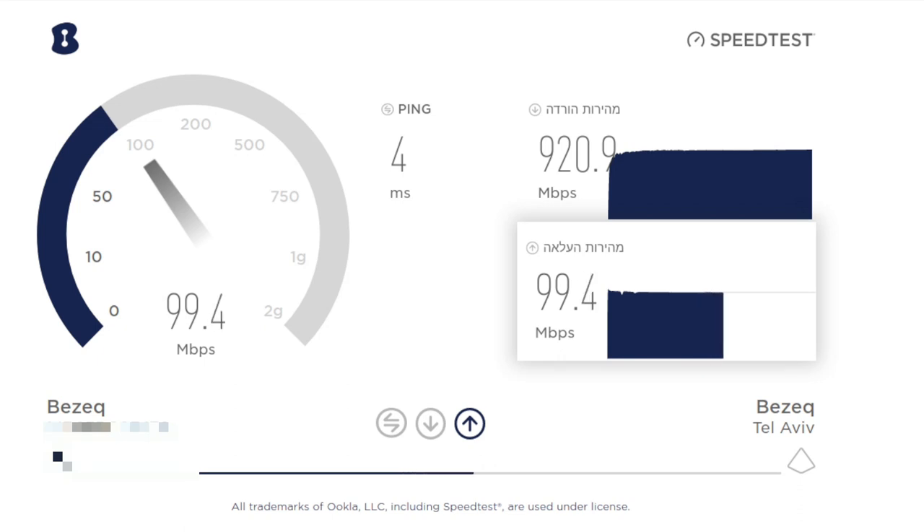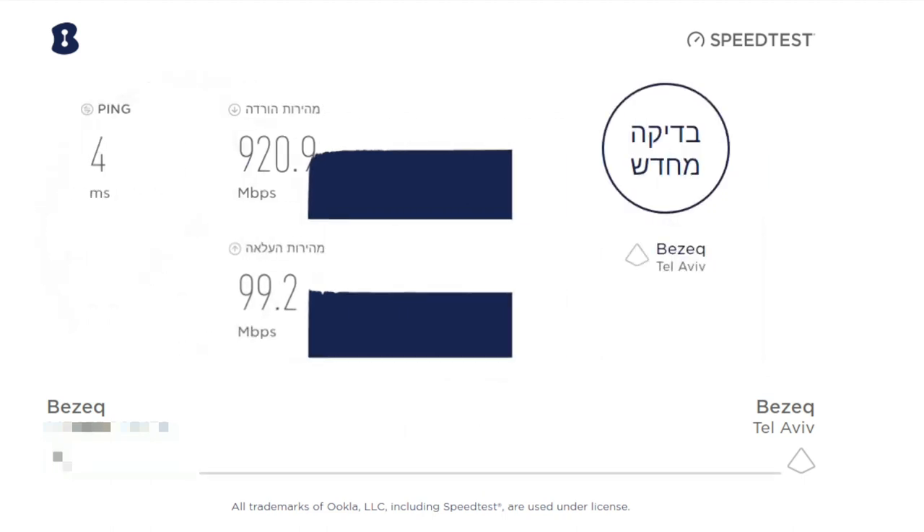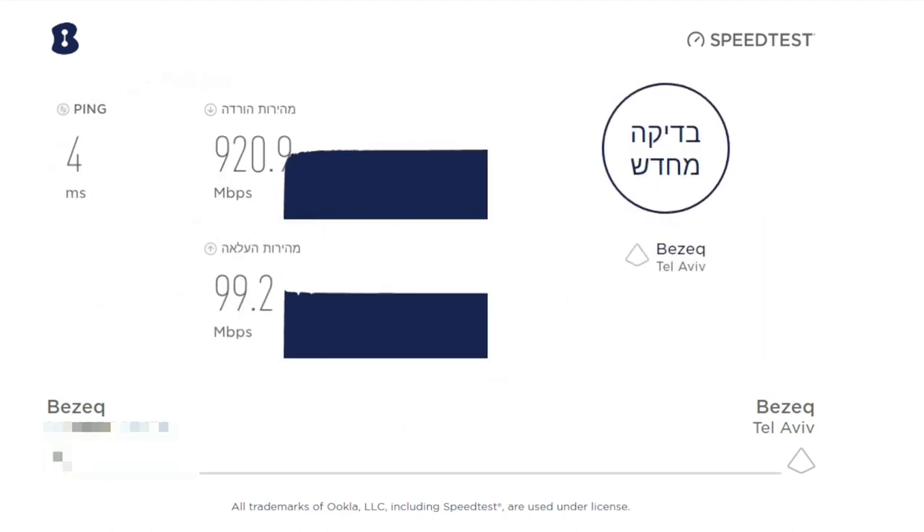So it's roughly a 1/1 connection. As a pretty active YouTube user, a huge upload speed would be more useful to me than a big download, but it's still a pretty huge step forward over DSL.